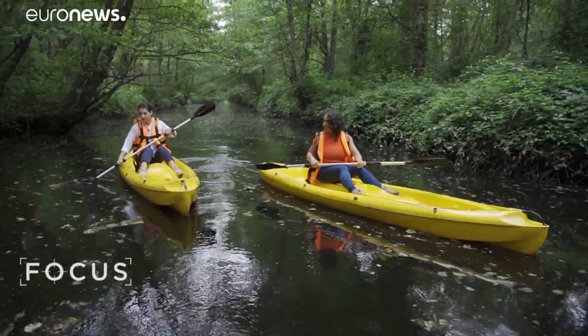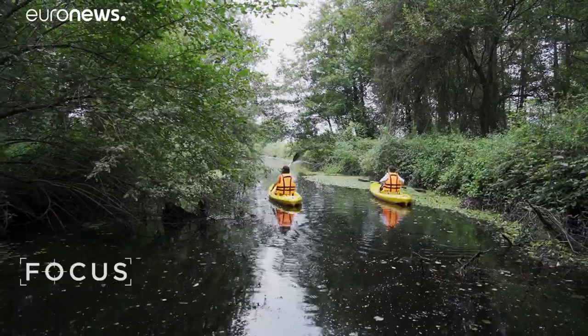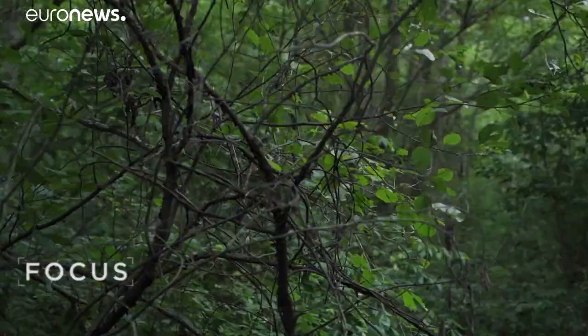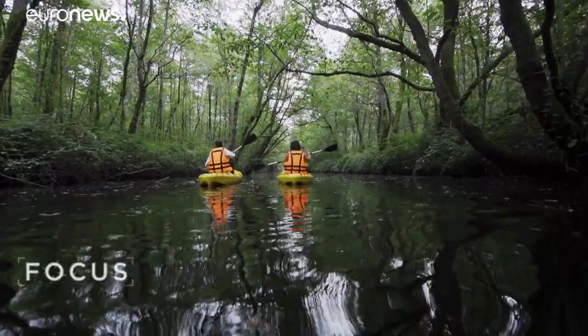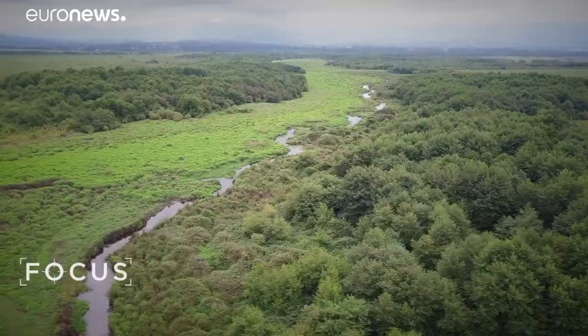You will meet lots of species which are really very rare, unique, endemic and relic species. This is the only place where ancient rainforests and more recent wetlands coexist.